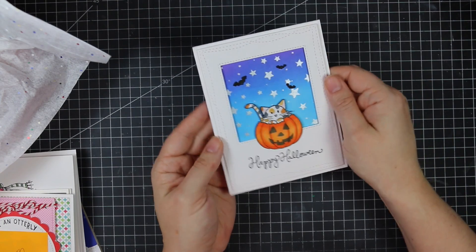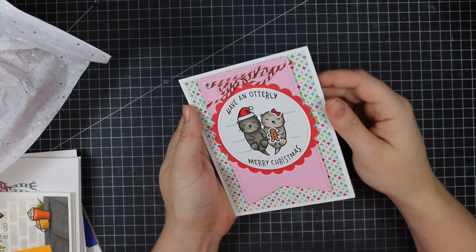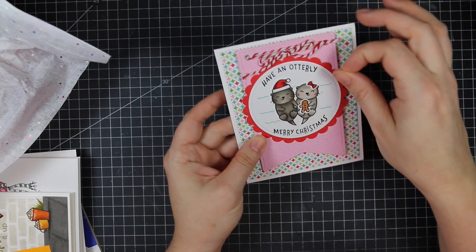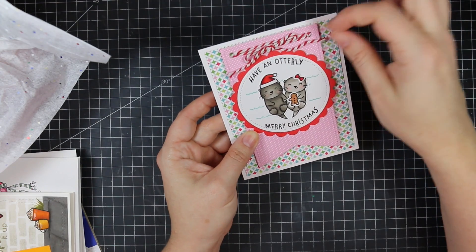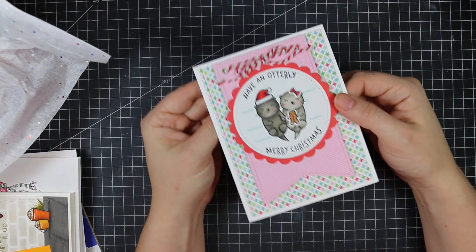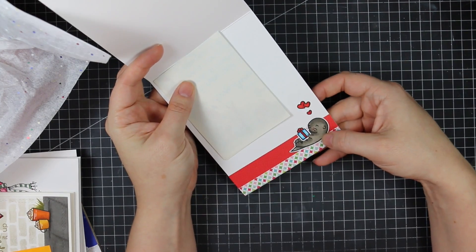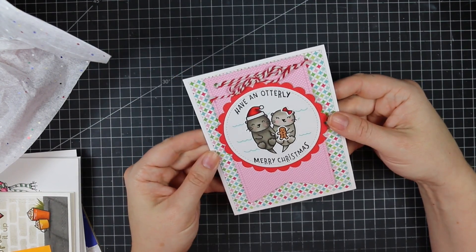Then we've got this one from Bronwyn in Australia using a fabulous Lawn Fawn set and Doodlebug paper. I hear you on how difficult it is to cut into pattern paper — I've said this so many times, I have such a hard time cutting into it, I like to hoard it. But it's always so cute when you use it. Love it, so cute.